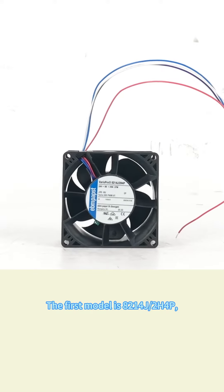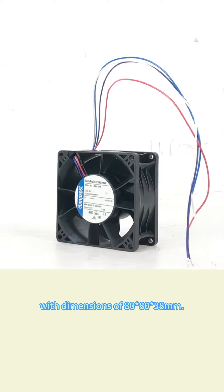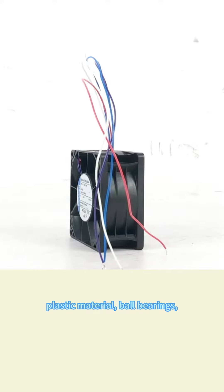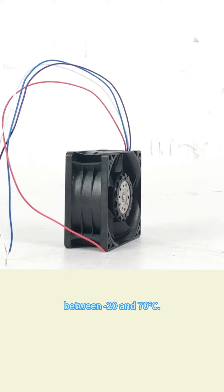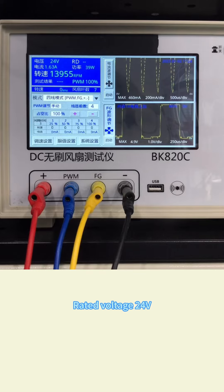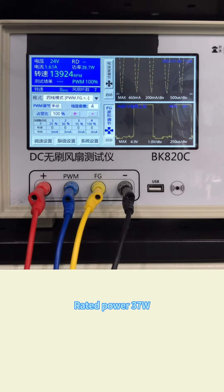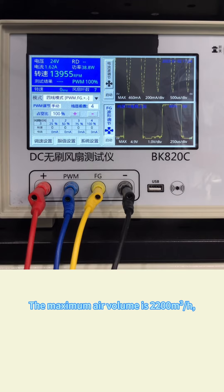The first model is 8214G/2H4P with dimensions of 80 by 80 by 38 millimeters. The impeller and casing are made of plastic material with ball bearings. The operating temperature is between minus 20 and 70 degrees Celsius, PWM speed adjustable with speed feedback signal. Rated voltage: 24V, rated current: 1.55A, rated power: 37W, rated speed: 14,000 RPM.